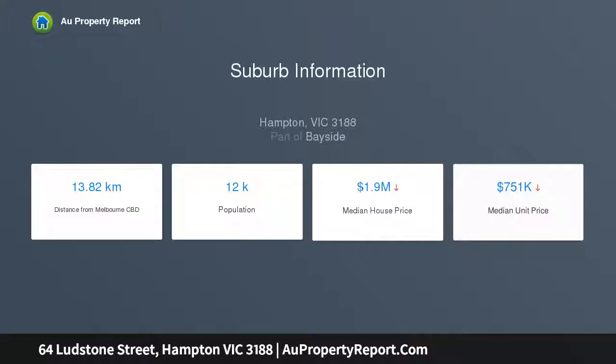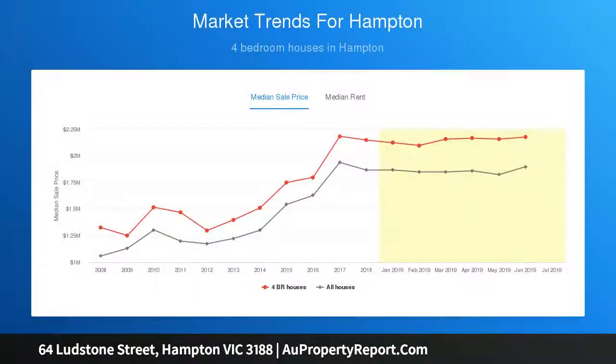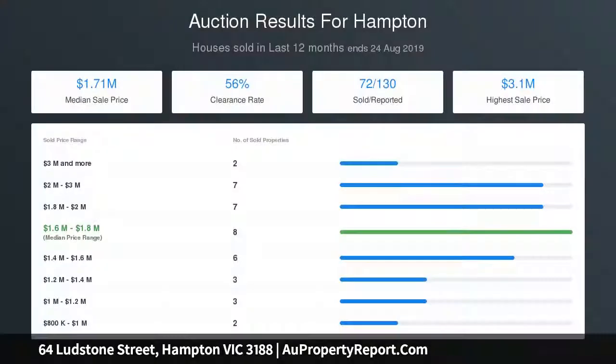Generously proportioned, the flexible floor plan easily adapts to any number of family living and entertaining requirements. A traditional central hall showcasing high decorative ceilings and glossy polished floors introduces superb traditional front rooms and flows through to a sensational living and entertaining domain.